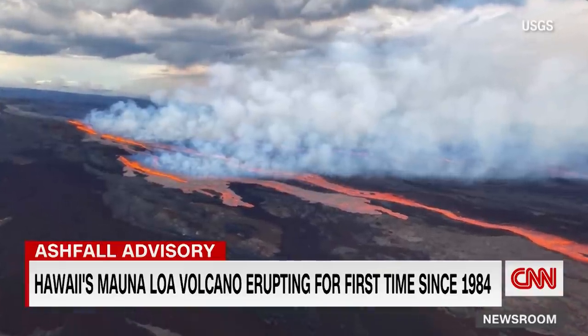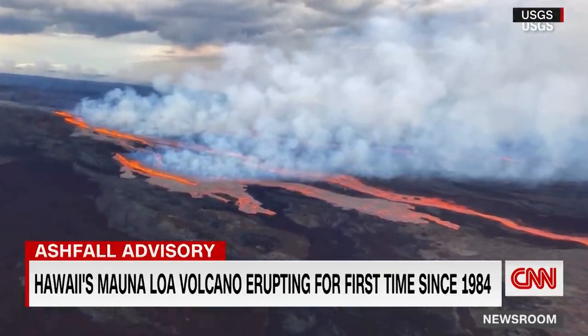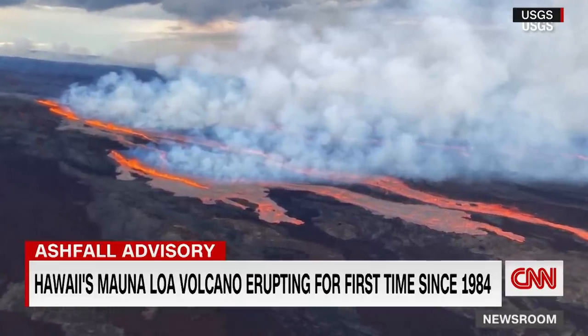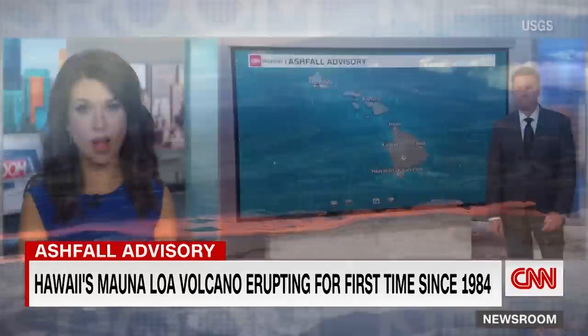For the first time in nearly 40 years, the world's largest active volcano, Mauna Loa, is erupting on Hawaii's big island. Right now, lava is flowing down the mountain, but we're told it's not putting anyone in danger at this point. An ashfall advisory is in effect, and shelters are open. Let's bring in meteorologist Tom Sater.